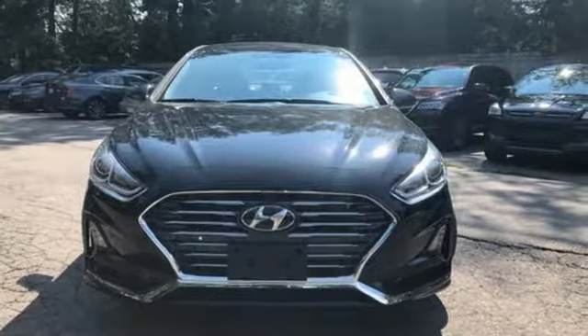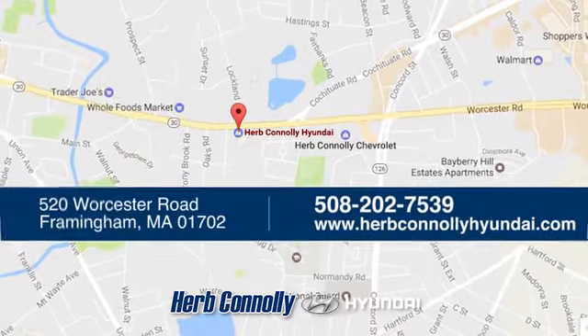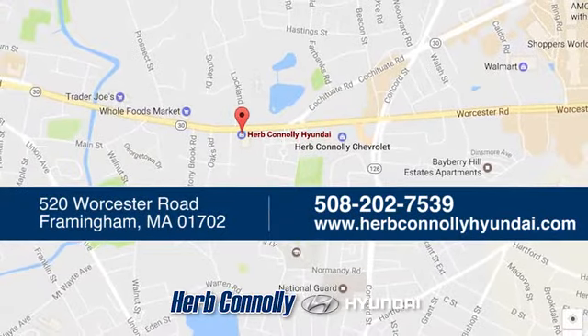Hurry in today for a test drive. Welcome to Herb Connelly Hyundai, where the customer comes first. We're conveniently located at 520 Worcester Road in Framingham, Massachusetts.